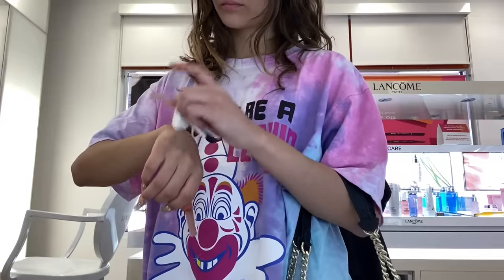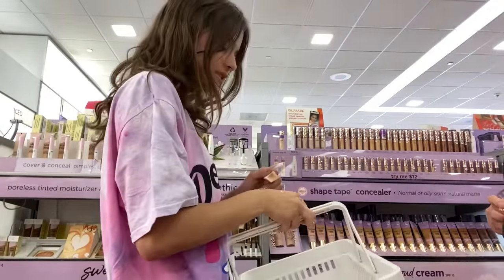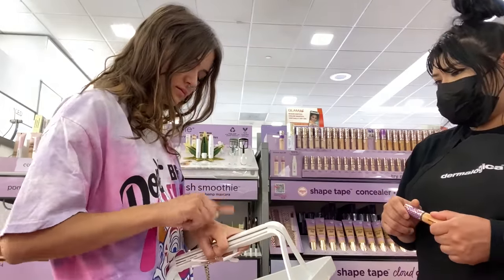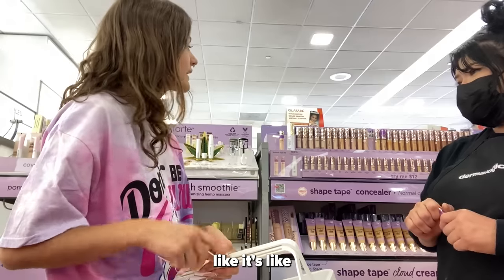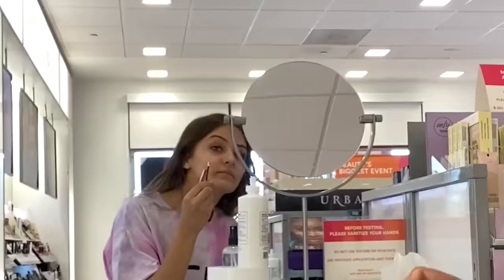We're going to match for a new concealer because the other one is only at Sephora, but we're shopping at Ulta today. I want to cry, I hate doing this. The employee is letting me try the texture first — oh okay, so just for texture, then they'll match me. Does it dry quick? That one dries quick, that one doesn't. Yeah, let's take the time to get the right color so I'm not frustrated next week.